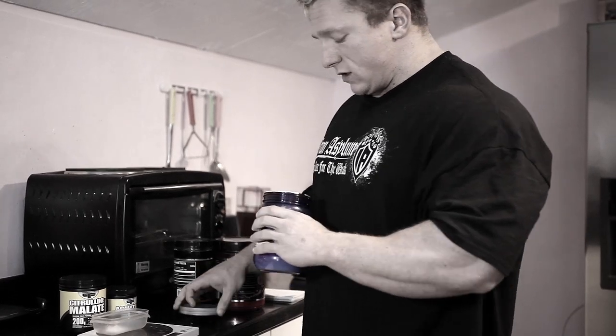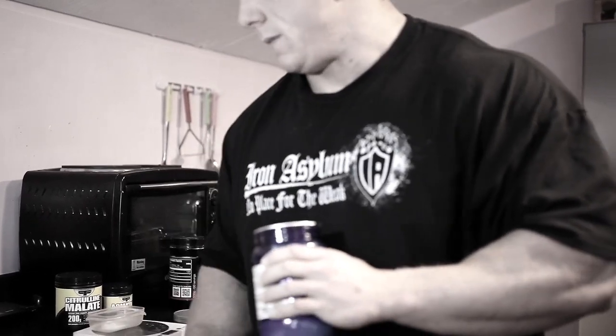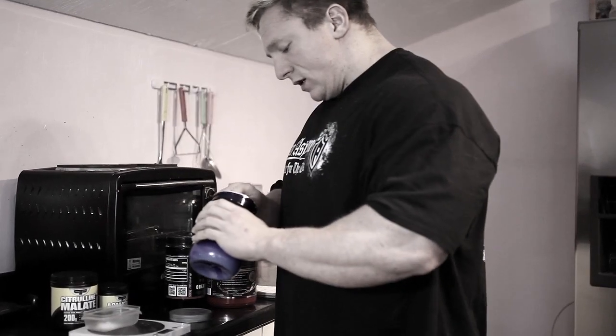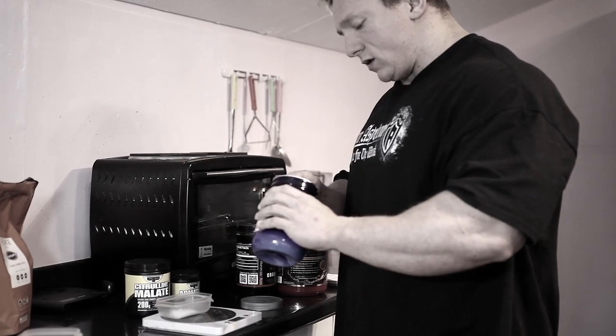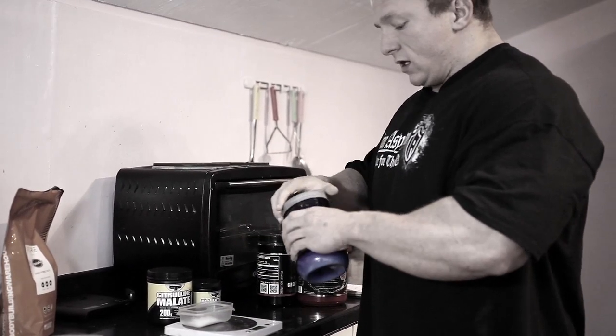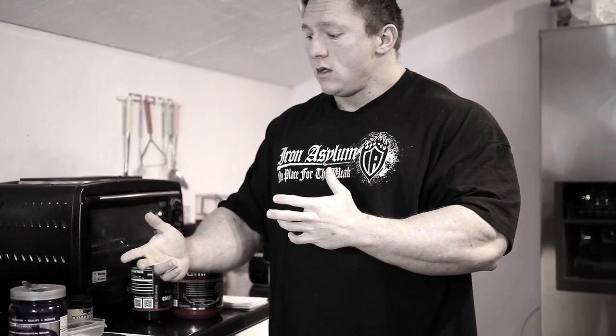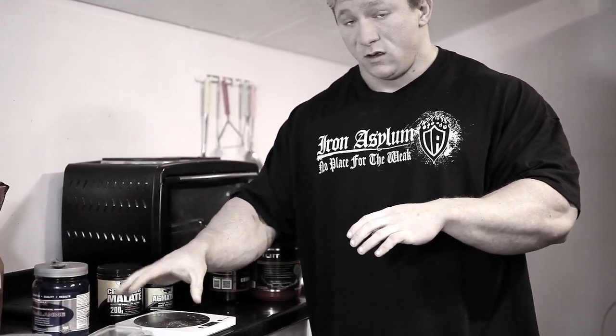Still at 30 minutes pre, I like to use 3 grams of Beta-Alanine. What Beta-Alanine does is reduce fatigue by increasing the body's carnosine levels. This prevents the increase of hydrogen in the muscle — when hydrogen increases, the pH level drops and the ability to effectively contract the muscle reduces, which is essentially lactic acid build-up. So Beta-Alanine is fantastic for that, and I take it as a separate shake 30 minutes pre.